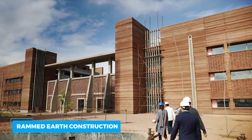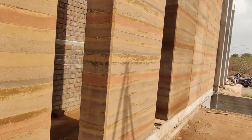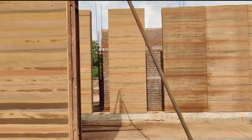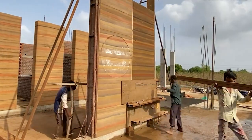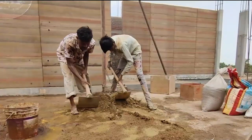Rammed earth construction. The construction method known as rammed earth is a descendant of adobe and cob construction. Walls for a wide range of structures, including homes and museums, can be constructed using it. Rammed earth construction relies heavily on formwork, and better formwork results in a quicker, more precise construction process. This involves using a mixture of soil, clay, and other materials to create sturdy, load-bearing walls.